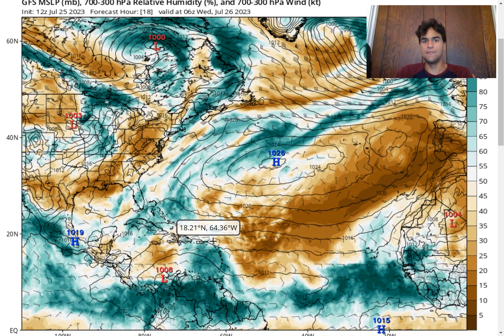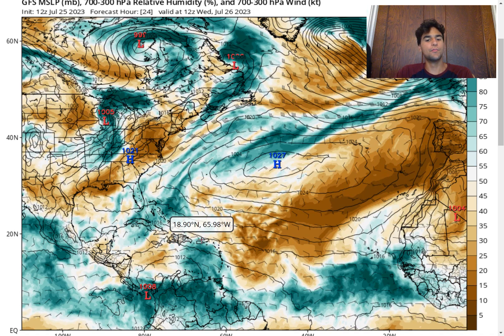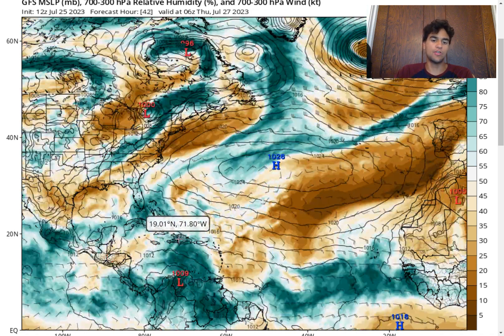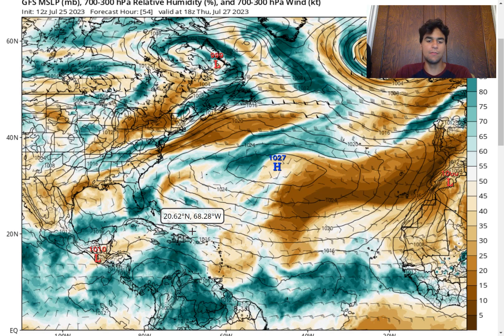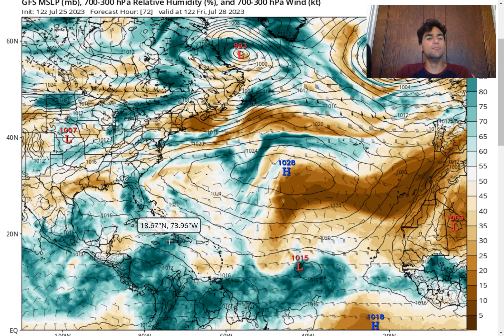Moving into the Caribbean with Invest 95L, there's plenty of rain. The worst of the rain will be later today and into tomorrow for Puerto Rico, approaching the Dominican Republic around Thursday, and Haiti around that same time frame — you could expect anywhere from one to three inches. In the higher elevations of these islands, there's the potential of flash flooding with some of the smaller thunderstorm clusters, so you want to be aware if you live in a very flood-prone area. The same goes for Jamaica.